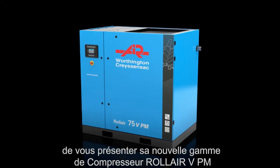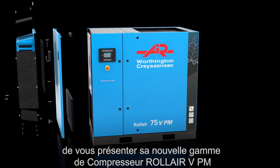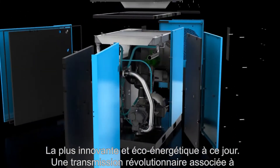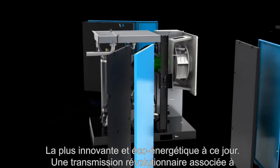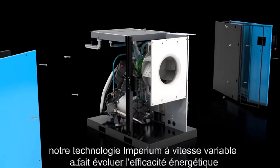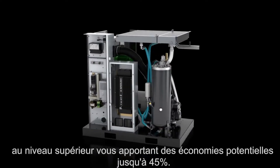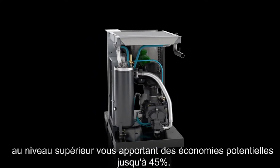Worthington Crayson SAC is proud to introduce the new Rollaire VPM range, our most innovative and energy-efficient compressor to date. A revolutionary drivetrain combined with the Imperium Variable Speed technology has evolved energy efficiency to the next level, bringing you energy savings of up to 45%.